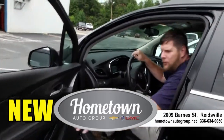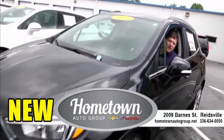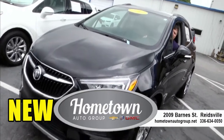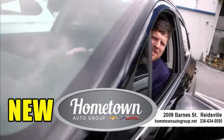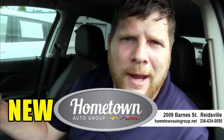This beautiful 2019 Buick Encore is a wonderful vehicle. It was a demo — it's got 5,000 miles on it — but this is at a blowout price. Come see me today and I'll blow it out to you. You'll have a great, great price.